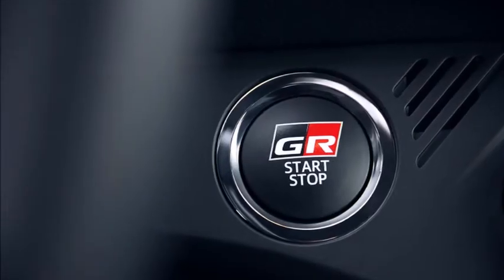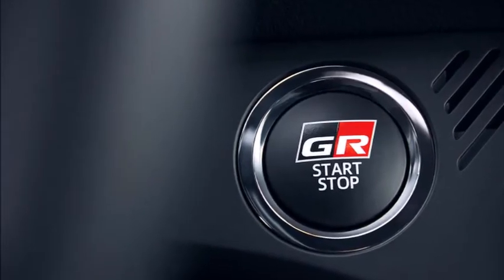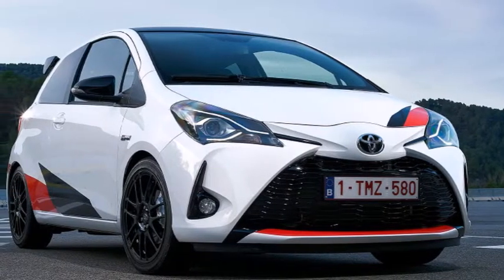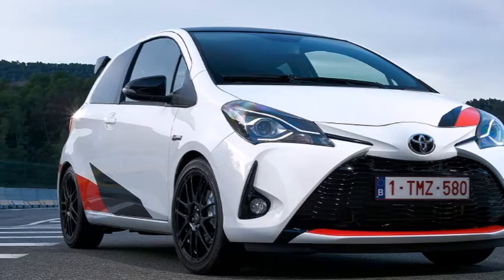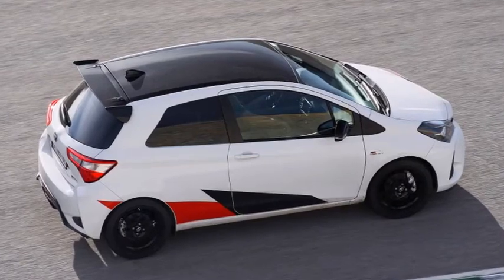The body-hugging seats are set rather high, but the wheel adjusts for reach and rake, so finding a comfortable driving position isn't hard. Press the engine start button and the Yaris fires with a muted bark. It sounds purposeful and authentic, without the overblown snap-crackle-pop theatrics of some hot hatches. This bodes well.